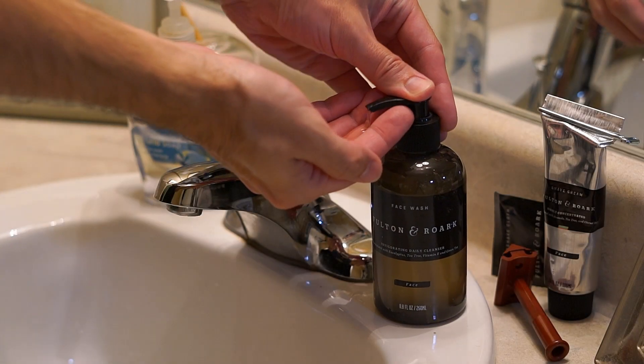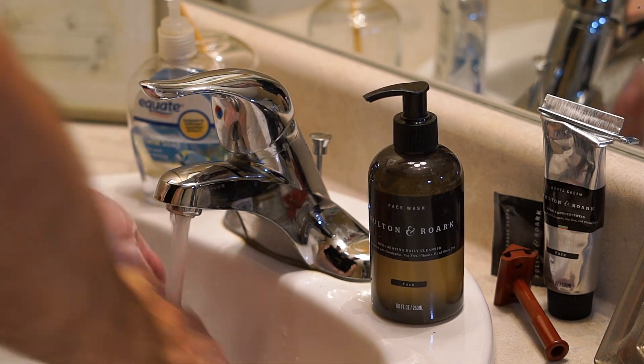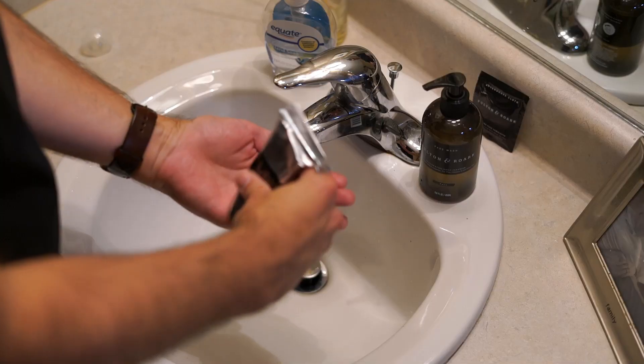Their face wash with notes of eucalyptus, tea tree, and green tea — it's a minty, cooling, and invigorating face wash. Their shave cream with notes of avocado, tea tree, and citrus oil makes for a smooth, no-foam shave.